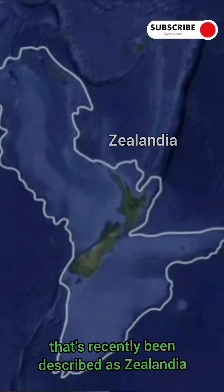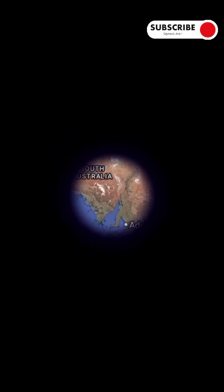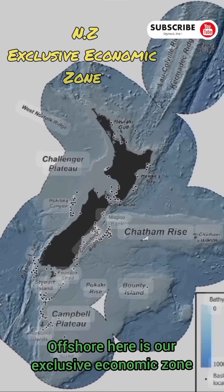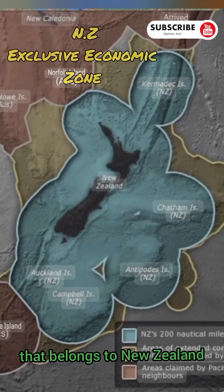That's a continent that's recently been described as Zealandia, a newly discovered continent and about half the size of Australia. New Zealand is quite a large landmass but mostly underneath the water. Offshore here is our exclusive economic zone, so this is about 200 nautical miles beyond every known piece of land that belongs to New Zealand, whether it be an island or the mainland itself.